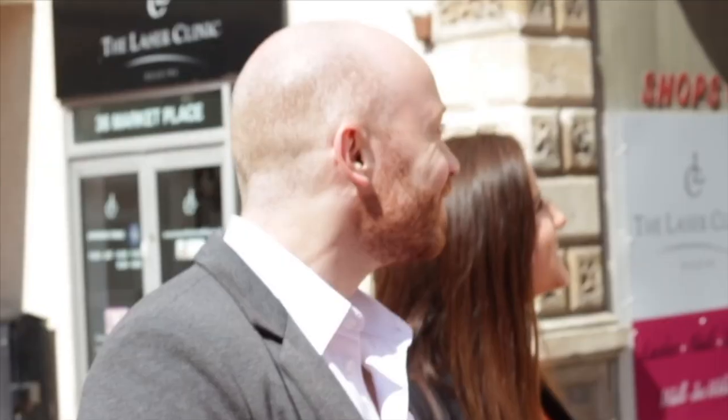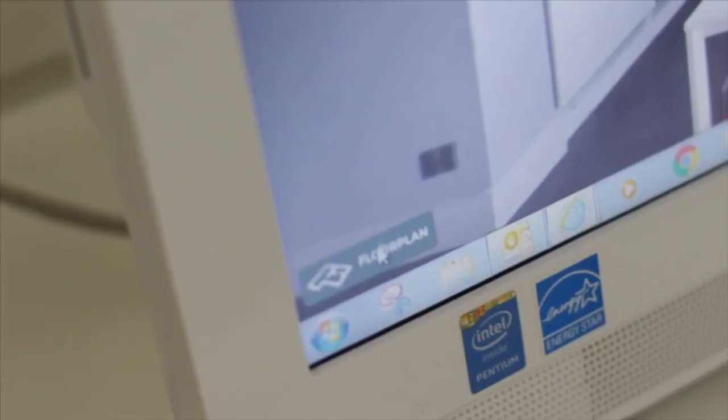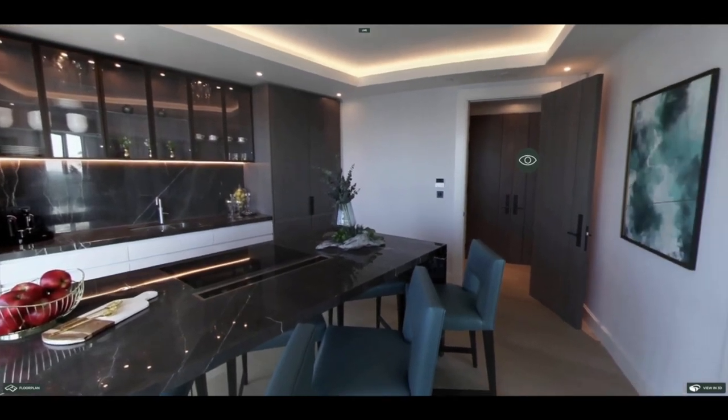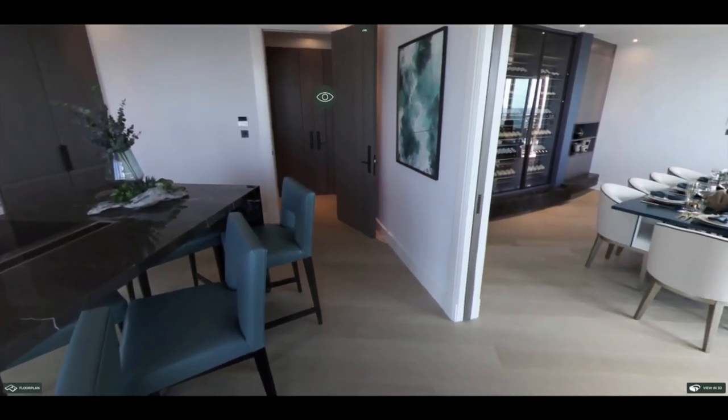You'd like to visit a show home but can't get there, but you'd still like to continue your property search? Well, Galliard Homes have the answer – 360 degree, fully immersive virtual tours.